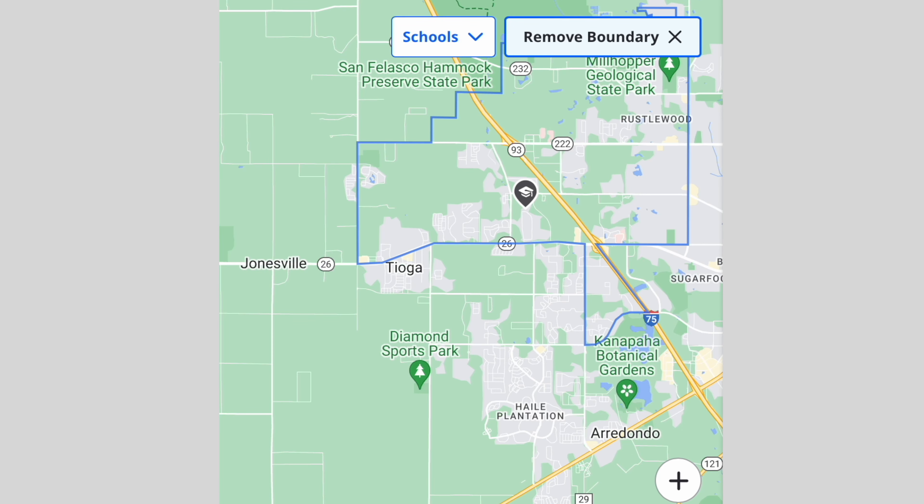You also have Canapa Hall Middle School and Fort Clark Middle School. This part of town also has some very popular private schools in Oak Hall, The Rock, Queen of Peace, and St. Francis High School.